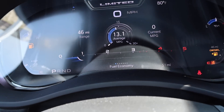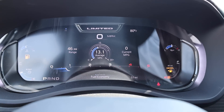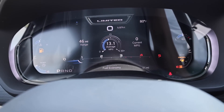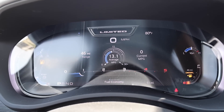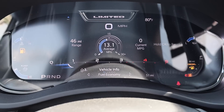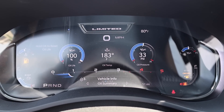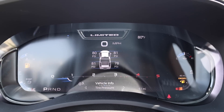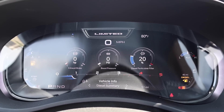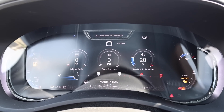Moving on to the gauge cluster — they added a fully digitized cluster with a 12.3-inch screen. Here's where Ram wins: their layout is just so clean and easy to read. They give you coolant temp, transmission temp, and battery voltage right there. Oil life, oil temp, oil pressure, tire pressure, exhaust brake, boost pressure, and diesel particulate filter — all this stuff is at your fingertips. And since we're talking about exhaust brake, check this out.